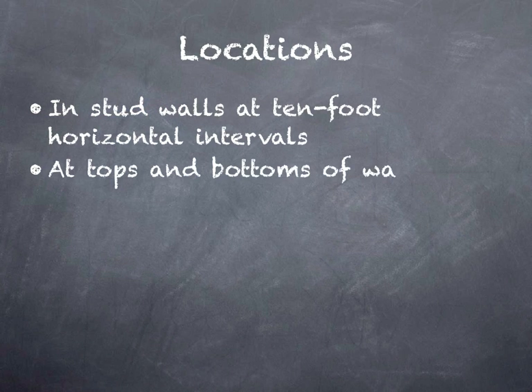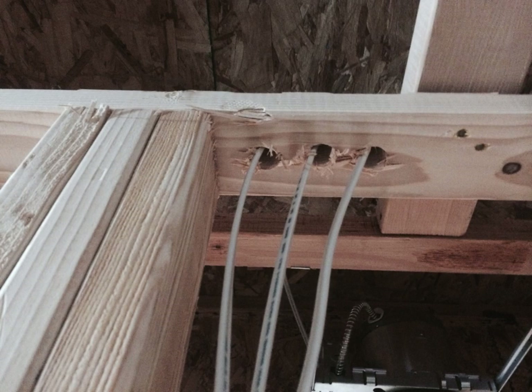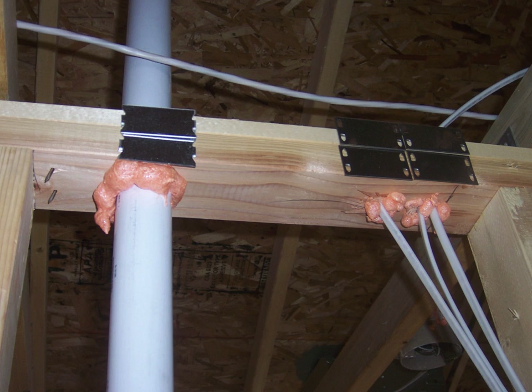Another location for fire blocking is at the tops and bottoms of walls at floor levels. This is basically at the plates of the walls where electrical wires or plumbing pipes are passing through, and the space around them would allow the hot gases to pass. Fire blocking foam is commonly used as it's also a good air sealant for insulation values. However, tightly packed mineral wool or fiberglass insulation can also be used around these gaps around these pipes and wires.